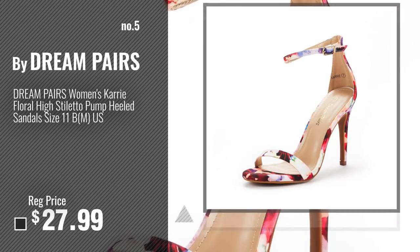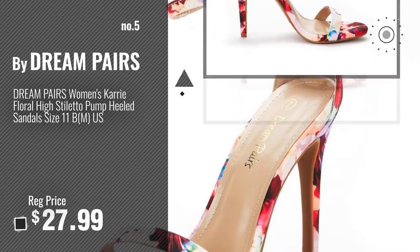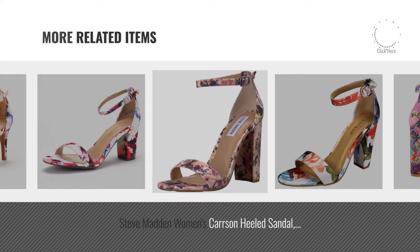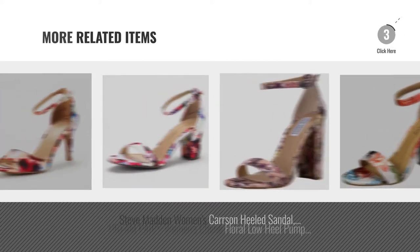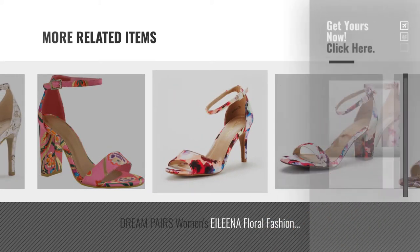Number 5, by Dream Pears. For more great related products, full details and online deals, just click this circle.